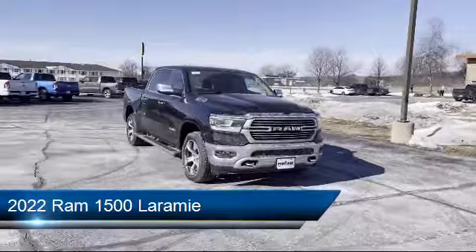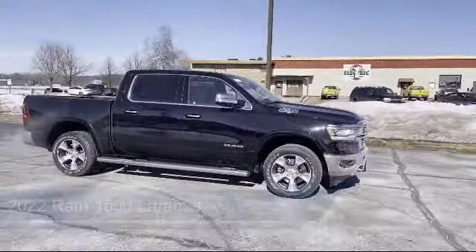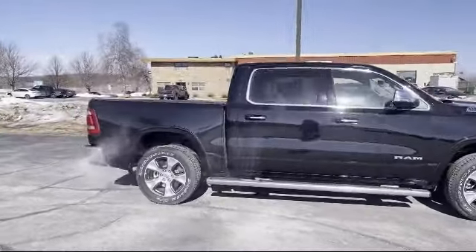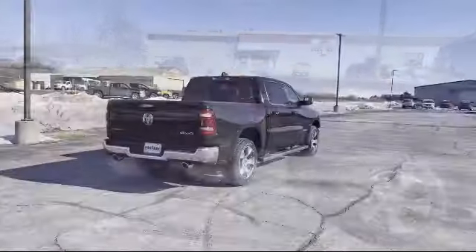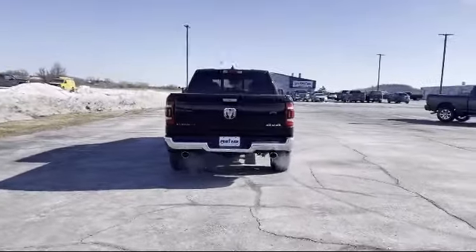It comes equipped with smart device integration, Bluetooth smartphone integration, auto dimming rear view mirror, leather wrapped steering wheel, remote start system, MP3 player, LED headlights, heated front seats, premium sound system, and four wheel drive.